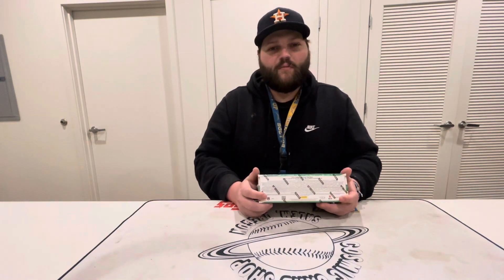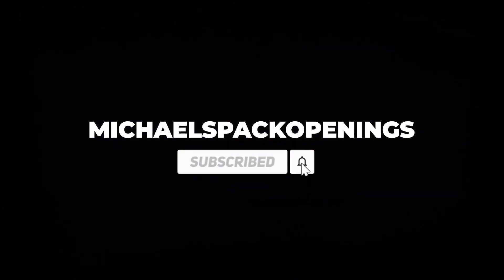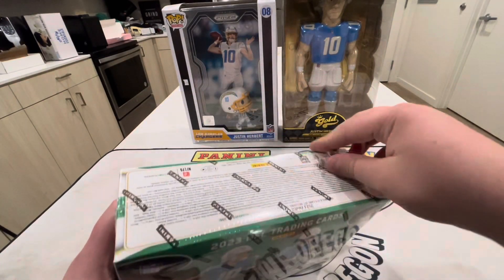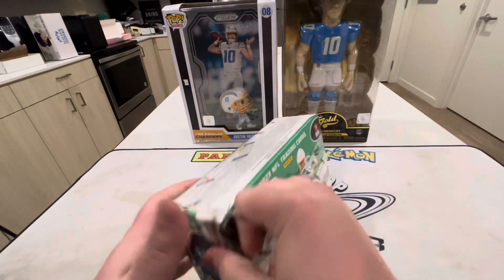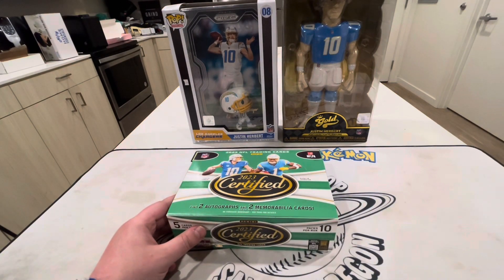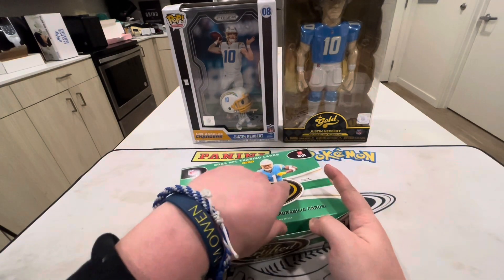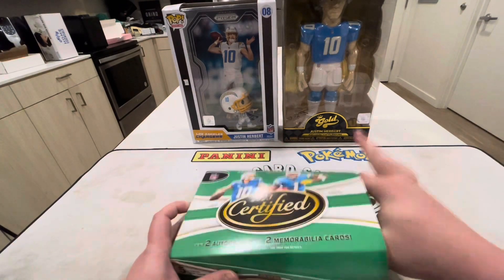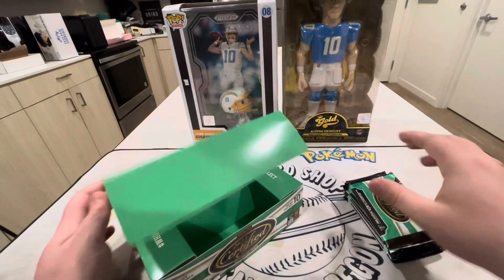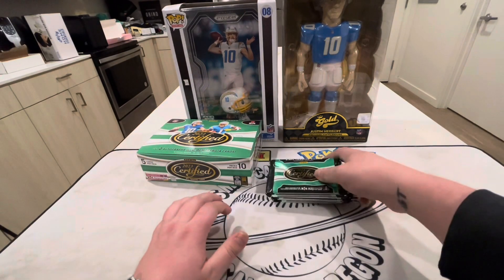Alright guys, here we go — our Christmas opening. I know we're a little late, Christmas was yesterday, but I waited till the last second to go to the shop. They were closed on Sunday, Monday was Christmas, and I forgot to go Saturday. A lot of people were shopping and they were sold out of wax. Me personally, I don't really do a whole bunch for Christmas — my mom and sister went down to San Diego to visit my grandparents. I wasn't able to go, so it was just me and my cats watching some football.